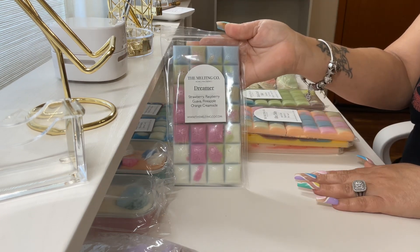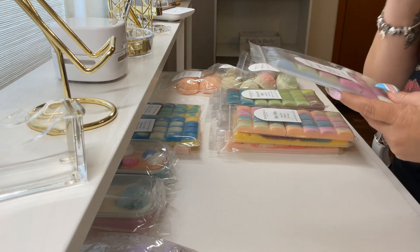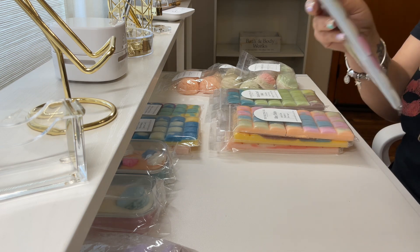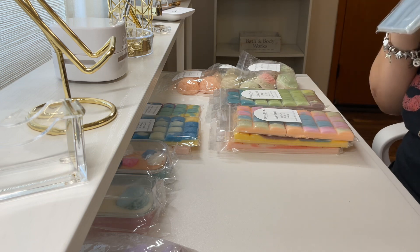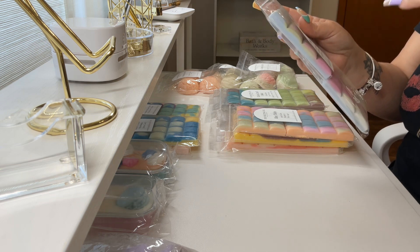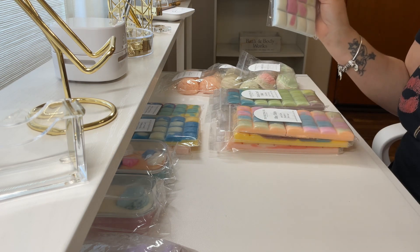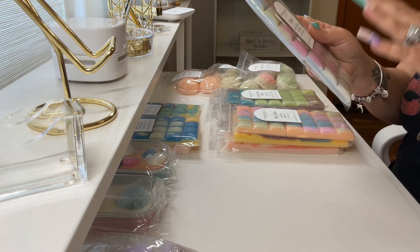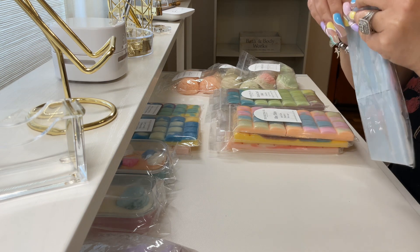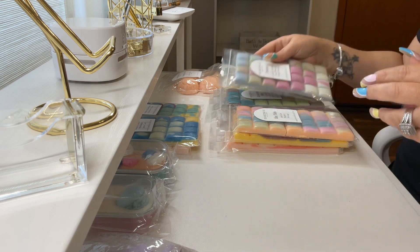The next one is Dreamer, which is strawberry, raspberry, guava, pineapple, and orange creamsicle. When I smelled this this morning I was getting juicy pineapple and orange creamsicle, and then if I sniffed hard enough I got the strawberry raspberry guava. Now it seems like everything has intertwined so well and I'm getting all of it — the strawberry raspberry guava, the pineapple, and the orange creamsicle. This is beautiful. This is going to be a summertime blend for me because those are scents I really love to do in the summertime.